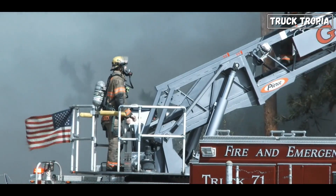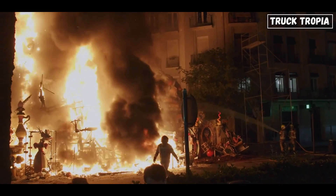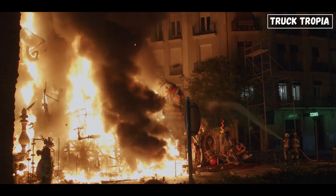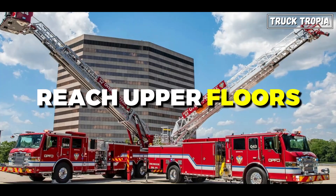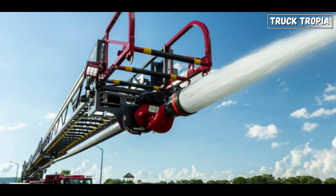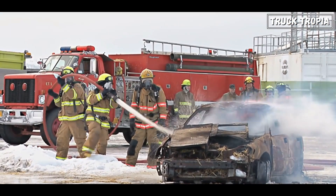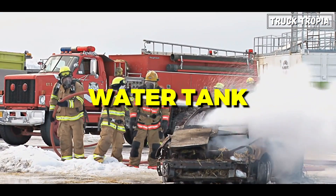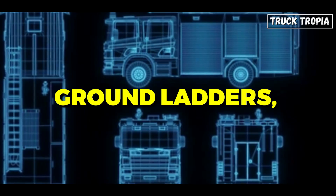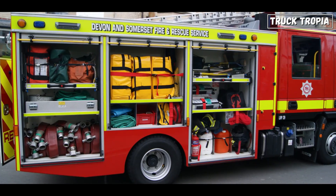Aerial ladder trucks are equipped with a ladder, usually mounted on the top, and are used for firefighting and rescue operations in tall buildings, with the ladder extending to reach upper floors. Quint trucks, similar in size to pumpers at 20 to 45 feet, are versatile, combining functions such as a pump, water tank, hose storage, ground ladders, and an aerial device. They serve as multi-purpose fire apparatus.